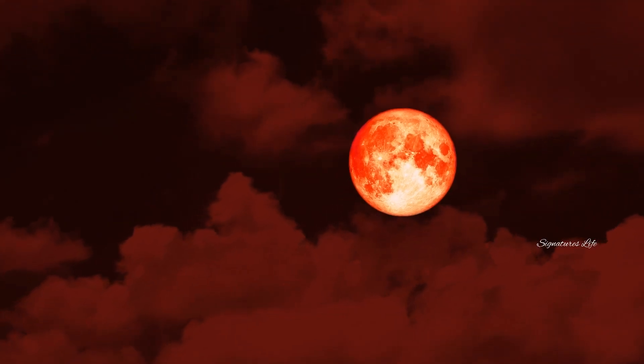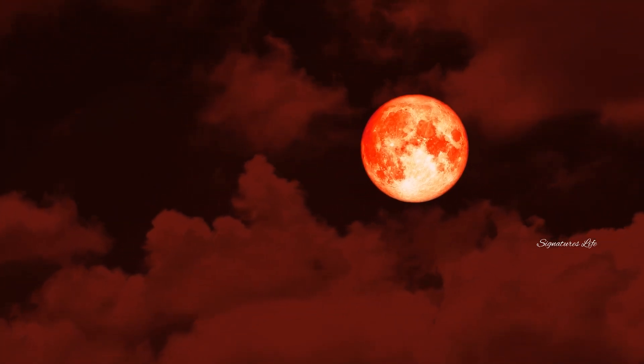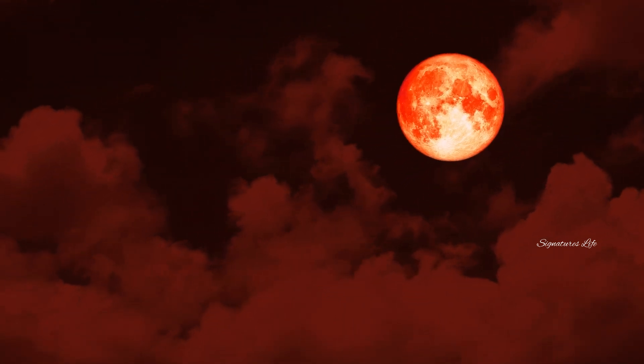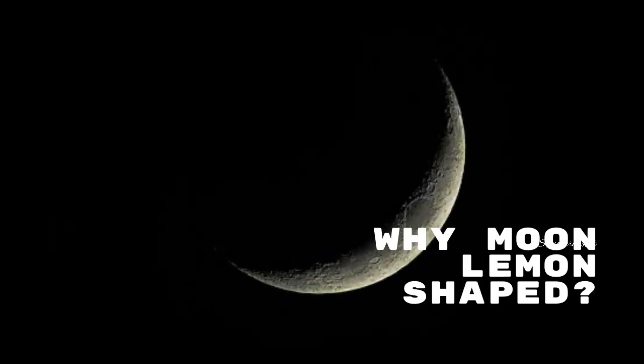The powerful gravity of Earth tucked the moon into its oddball shape long ago, shortly after both bodies formed. Tidal forces exerted during the early days of the solar system can explain most of the moon's large-scale topography, including its slight lemon shape. Today we will discuss the topic: why is the moon shaped like a lemon?